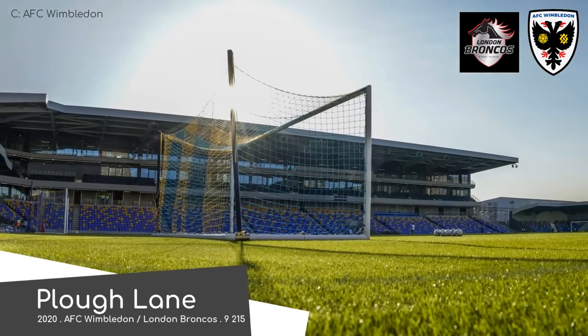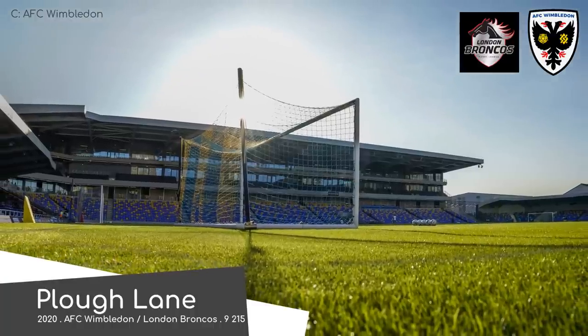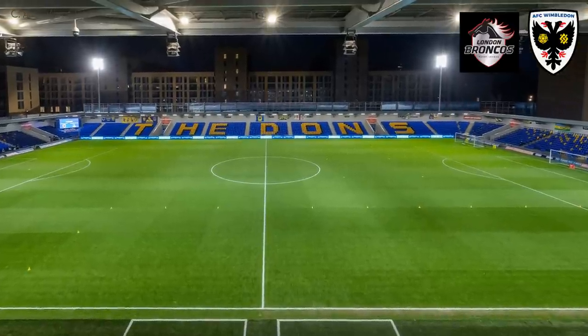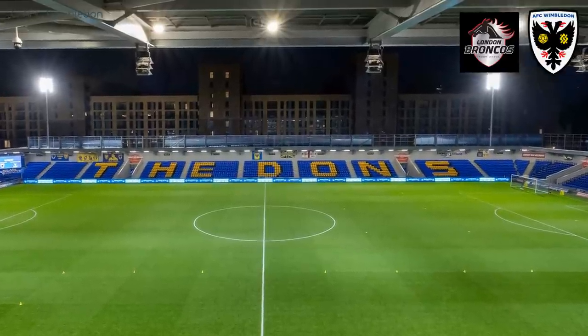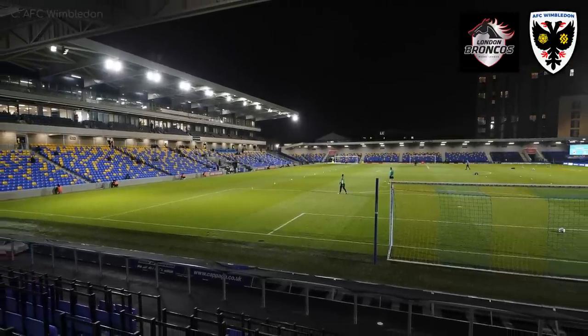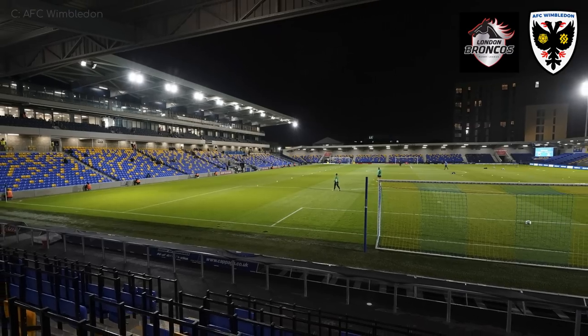Speaking of Wimbledon, the new Plough Lane is home to AFC Wimbledon. It's an interesting design for sure, incorporating apartment buildings similar to Brisbane Road — not quite the same. Also, although it's not immediately apparent, three of the stands — the three smaller ones — are actually temporary. They're still solid concrete structures, but they'll be demolished in the not too distant future to make way for larger stands.